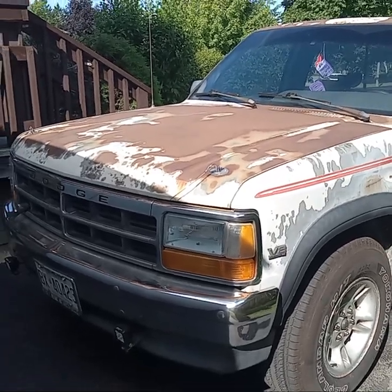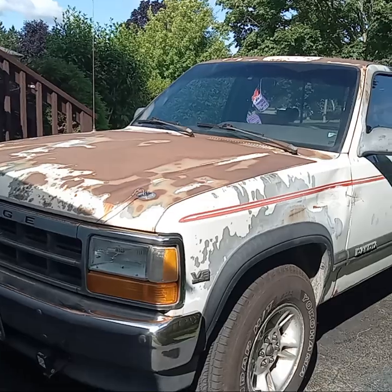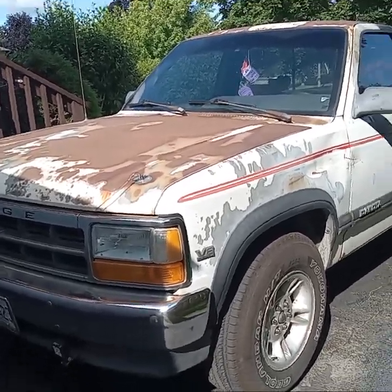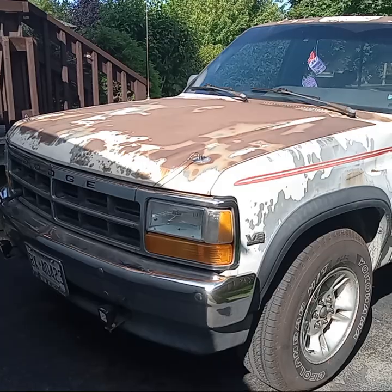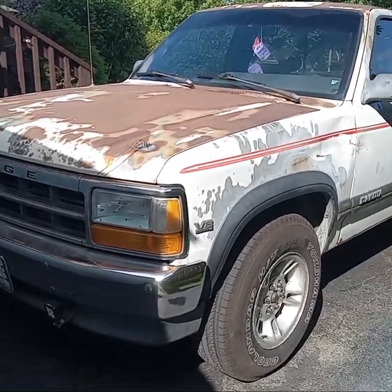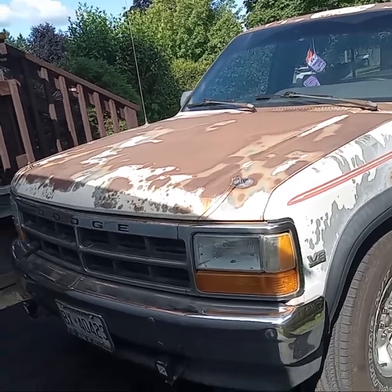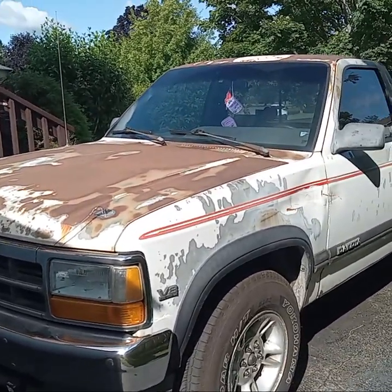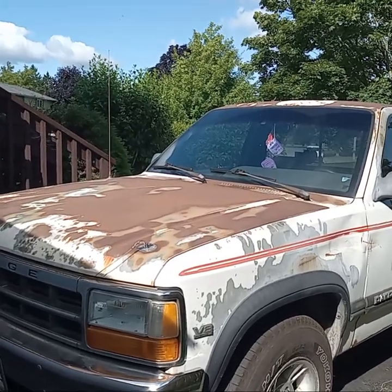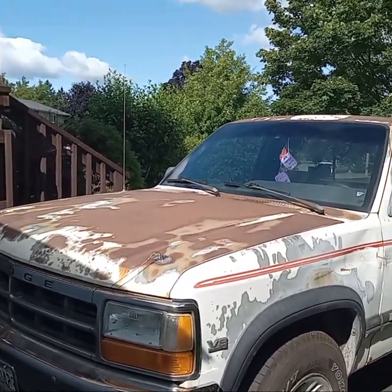Yesterday was the one-year anniversary of me buying Pro Coda. Pro Coda used to be at DNT Automotives — it was DNT's shop truck.